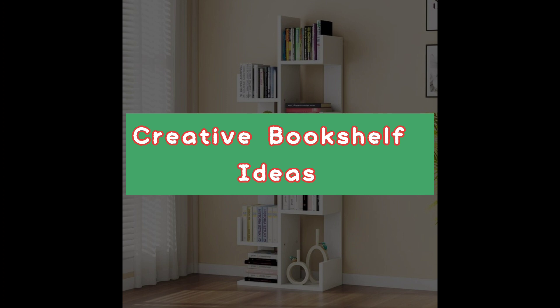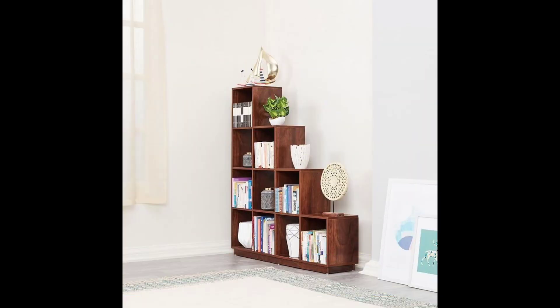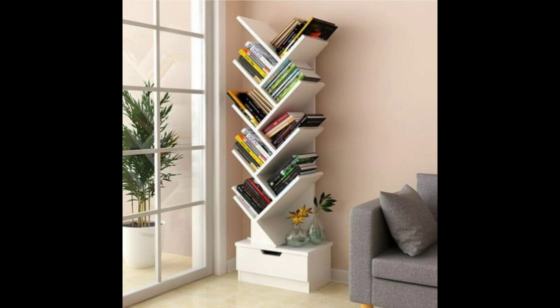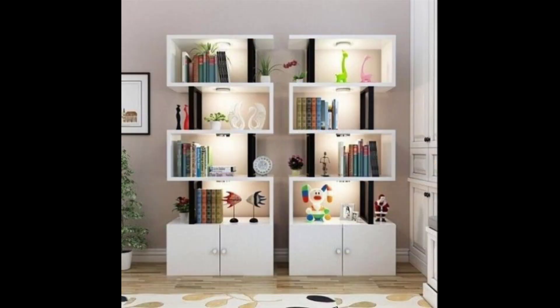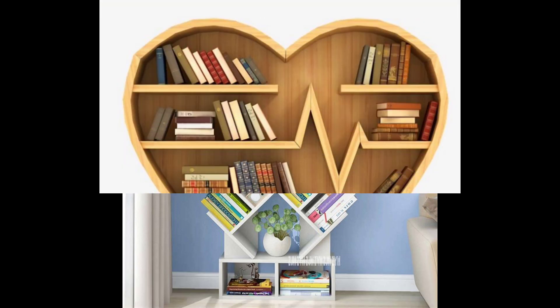Welcome to my channel Decode by Amna. I hope you are fine and happy. I am here for you with a new video, and the video topic is about creative bookshelf ideas. In this video you can see different types of bookshelf ideas.